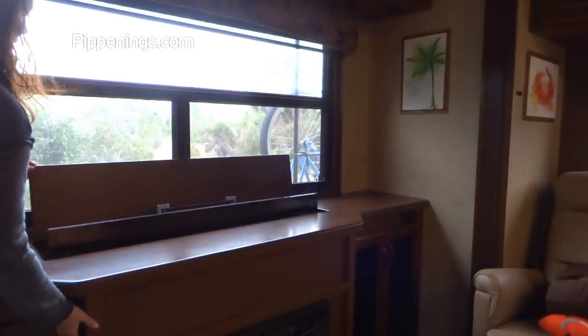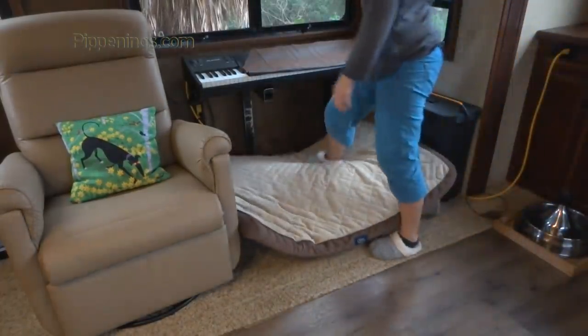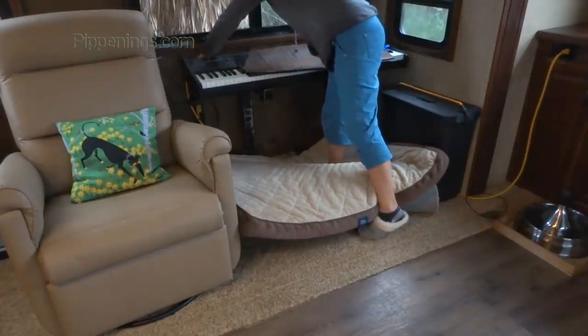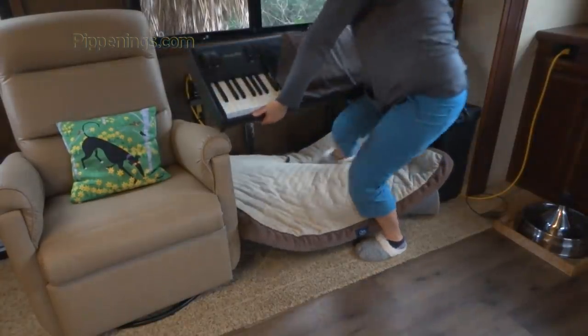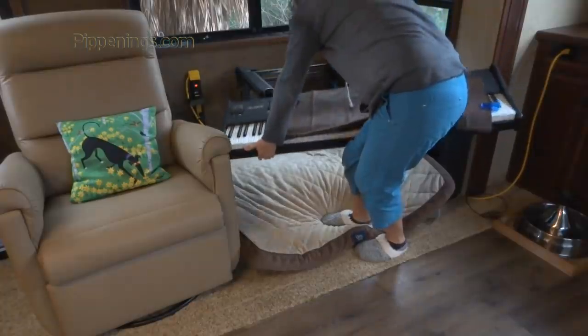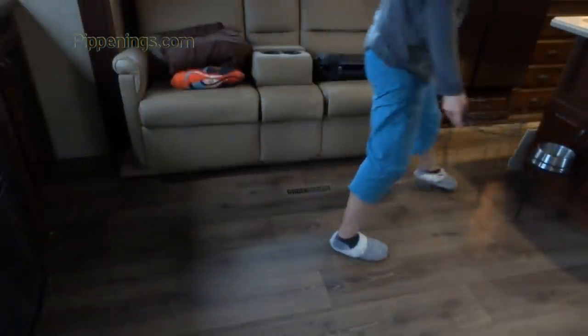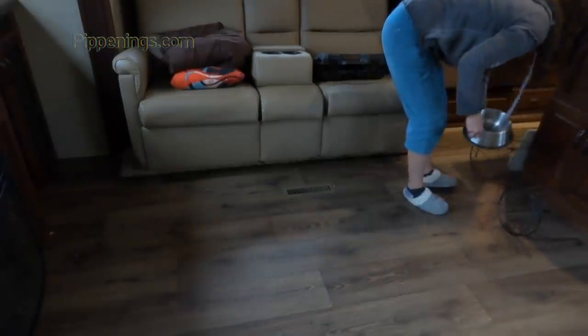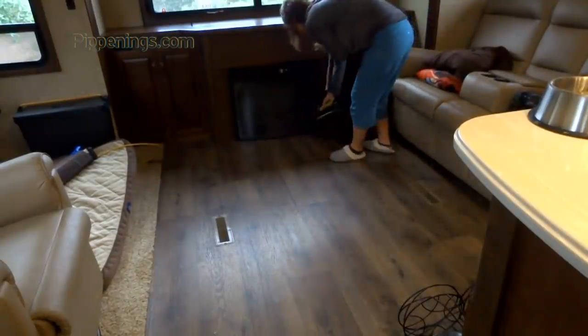I put up all my day and nightshades so they don't swing while I'm driving. If my TV is up, I put that down. I roll up the area rug and put it to the side along with the dog bed, then set the piano on top for safe storage. The dog bowls for food and water need to be moved to make way for the slides to come in. This creates a great opportunity to vacuum the entire living room without obstructions.